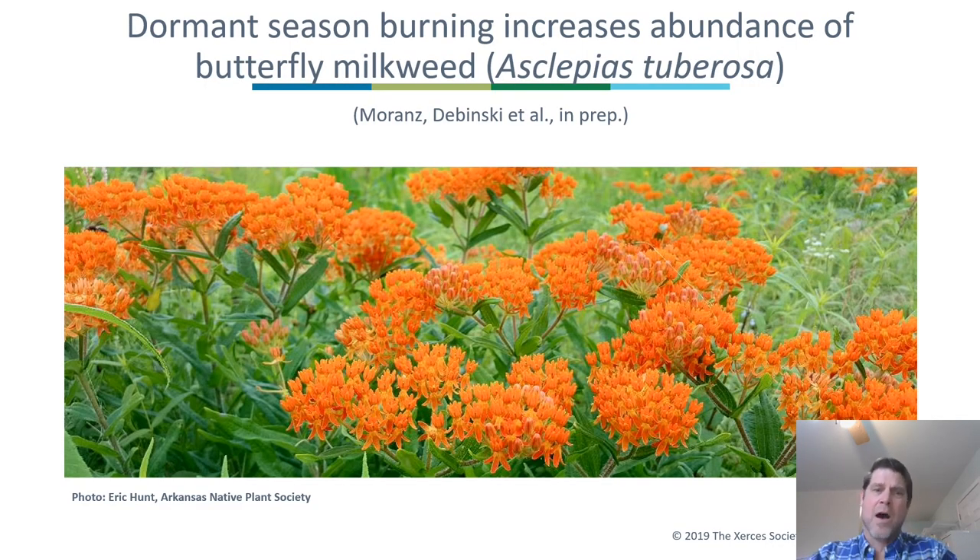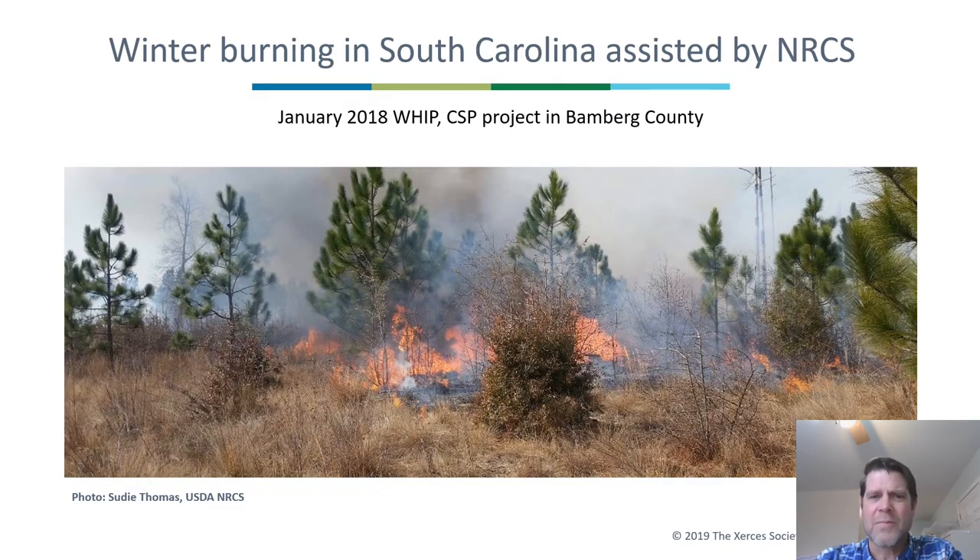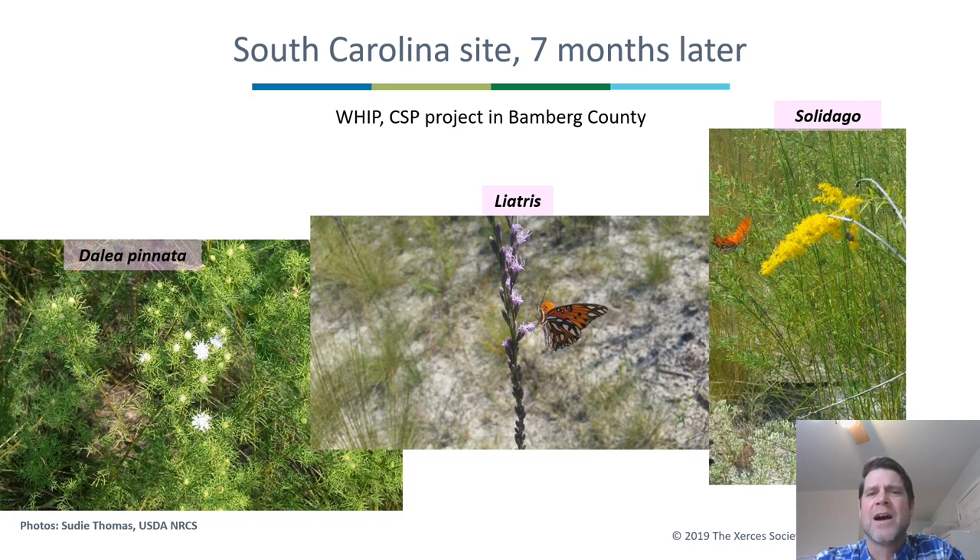In another study in Iowa with Professor Diane Debinski, we looked at the effects of burning on butterfly milkweed, which is both a monarch host plant and a great nectar source for Regal Fritillaries. We found, once again, that fire stimulates blooming of butterfly milkweed. This phenomenon — a positive effect of fire on nectar plants — can occur in various parts of the country. In South Carolina, a burn that occurred in January 2018 resulted in many, many flowers that summer. NRCS biologist Sudi Thomas confirmed that burning in South Carolina greatly stimulates nectar plant flower production.